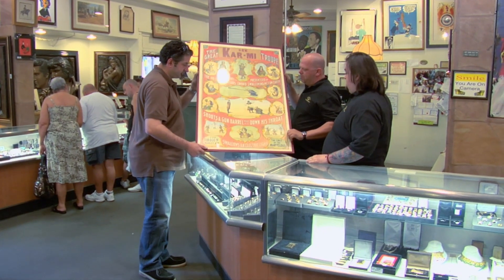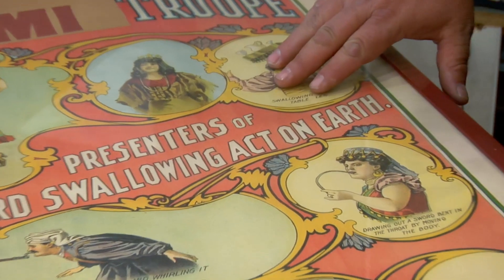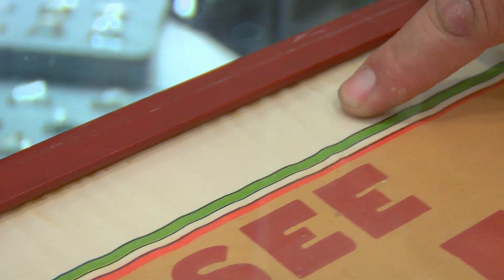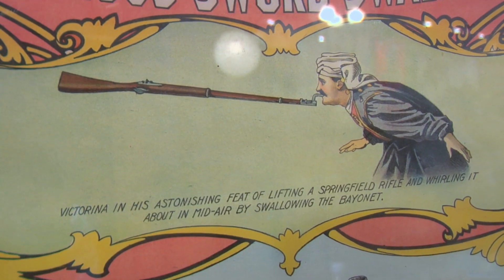One thing that concerns me about it: this is one of the most copied posters out there. The ones considered to be reproductions didn't have the Donaldson Litho Company in Newport, Kentucky. I think it's real, but it's also got some problems — a lot of water damage right towards the top. Most of the real ones I've seen had actual pieces missing and they were expensive. By looking at the printer's marks and the age of the paper, I feel pretty confident this poster's legit. But the seller isn't even 100% sure it's real, and if I'm going to gamble, the price has to be low.